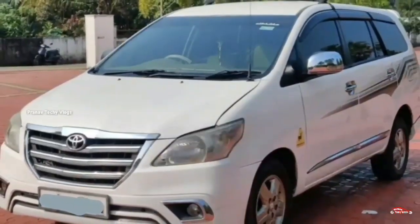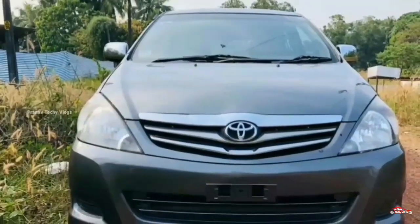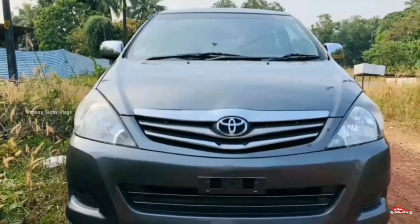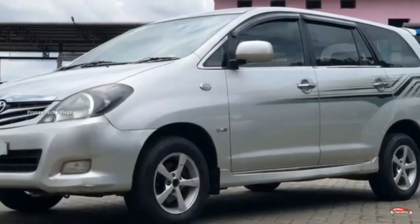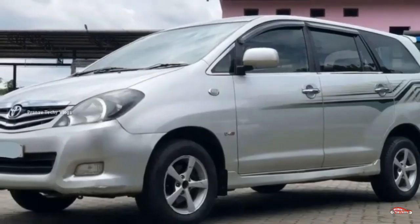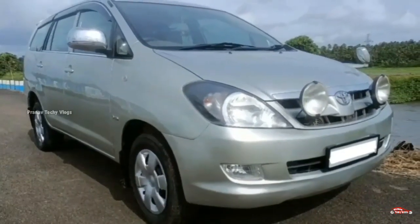Welcome to our channel. Toyota Innova is featured in this video. Please like and subscribe to our channel. You can also share your photos and details about the video.